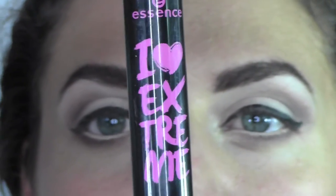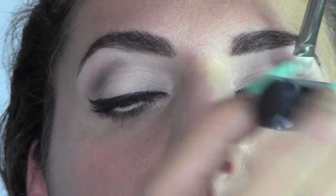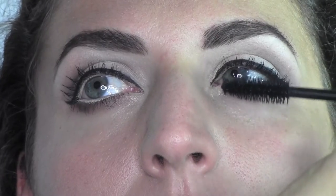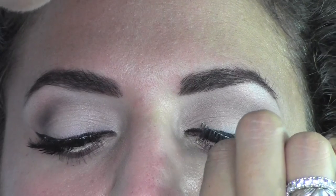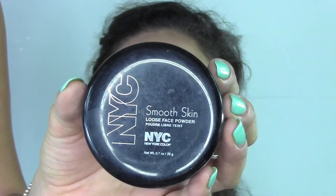As a mascara I'm going to use the I Love Extreme by Essence. Then it's time for falsies — these ones are by MAC (I can't remember the number) but they're very natural. I'm sticking them with some Duo glue to achieve a very nice cat-eye finish.